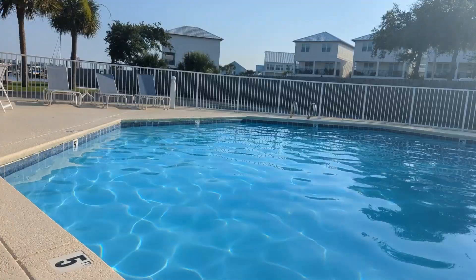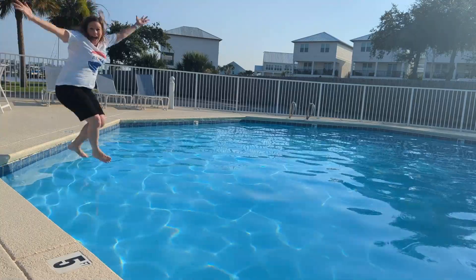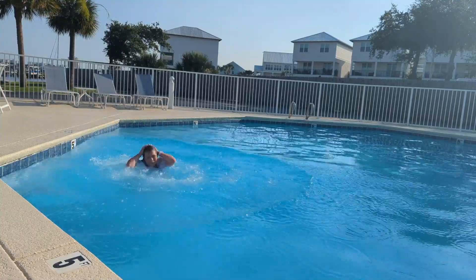Who doesn't love a dip in a cold pool on a hot summer day? Welcome to Harbor Cove! Let's take a look inside Unit 405 here at Harbor Cove — I think you'll like what you see.